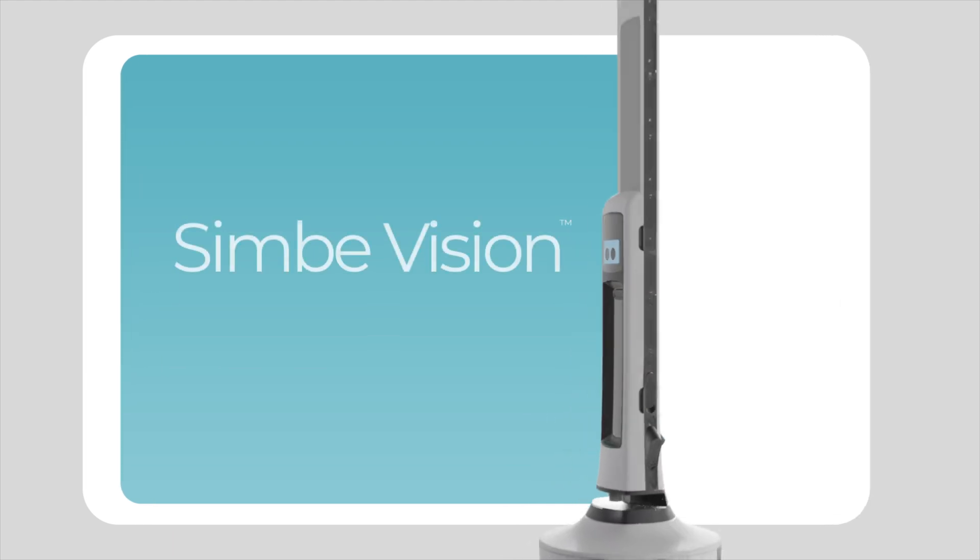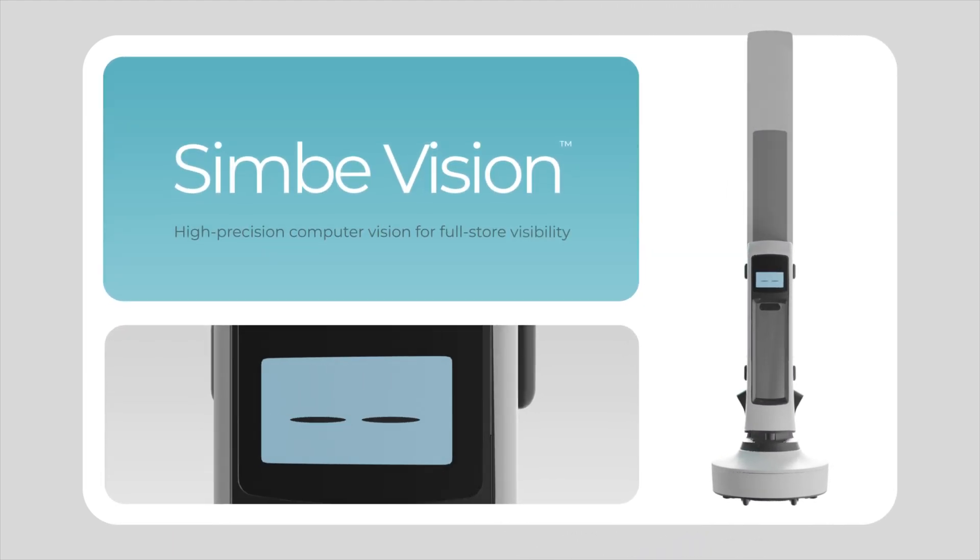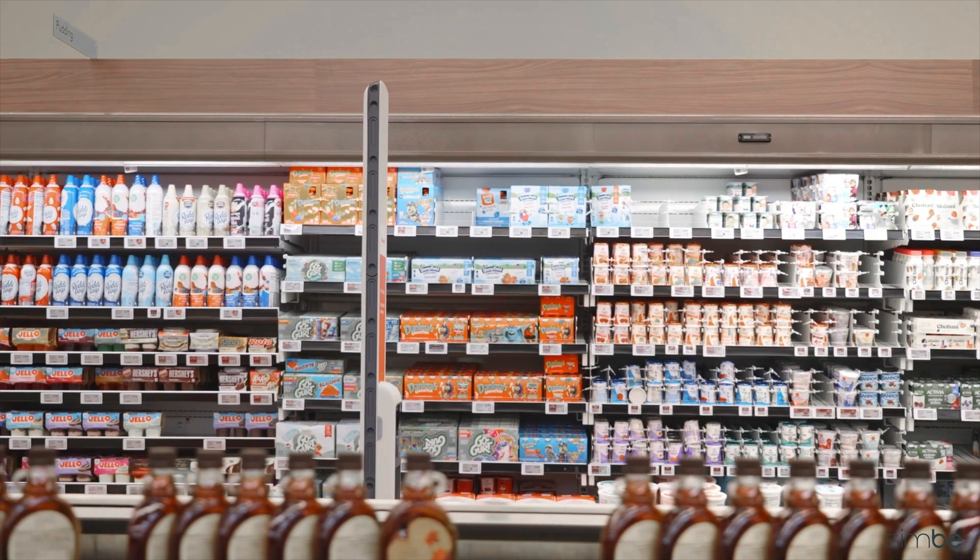SimbiVision can help — retail's most advanced computer vision. Your eyes on the shelf, guiding the next best move.